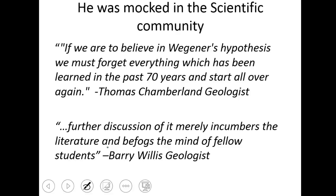Nobody believed him. They thought he was full of malarkey. Here's a couple of quotes against this: 'If we are to believe in Wegener's hypothesis, we must forget everything which has been learned in the past 70 years and start all over again. Further discussion of it merely encumbers the literature and defogs the mind of fellow students.' People were saying this is so preposterous — it would be like saying everything you learned in your intro biology class was wrong. So let's just throw it out. And they did.